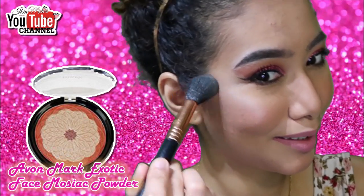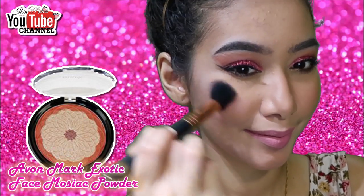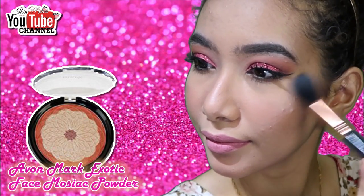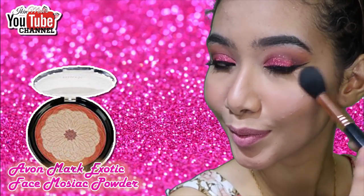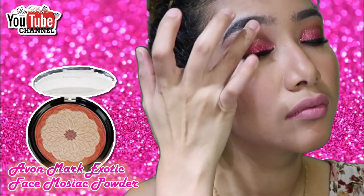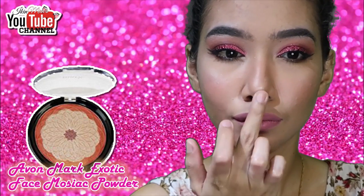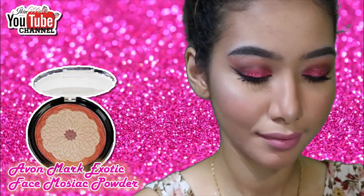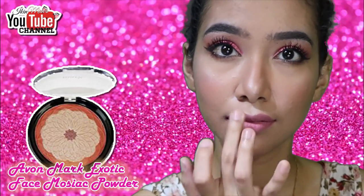If you've been following me long enough, you'll know I never really liked putting on highlighter. Reason number one: I used to have oily skin, but I feel my skin has gone from combination to normal now, thanks to my skincare. Reason number two: if you have textured skin, highlighter will only emphasize it. Since my breakouts were usually on my cheeks, I avoided it — but now my skin has improved, so here we are.